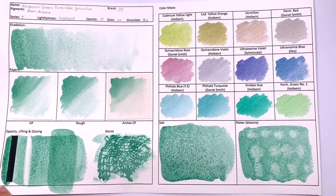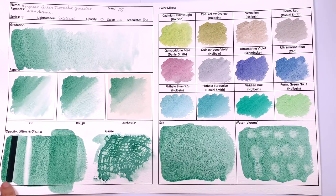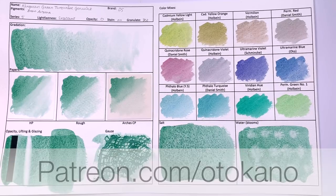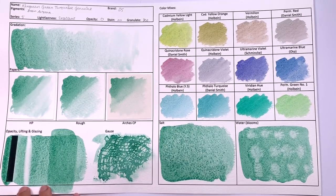Kingman Green is classified as transparent, but I'm not quite sure about that, because I can see some deposit on the black line. If you want to take a closer look and see the deposit for yourself, you can check out the high-res scans of every test sheet I make for each video over on my Patreon at patreon.com/ottocano. So there is some deposit, and I would call this semi-transparent rather than transparent.